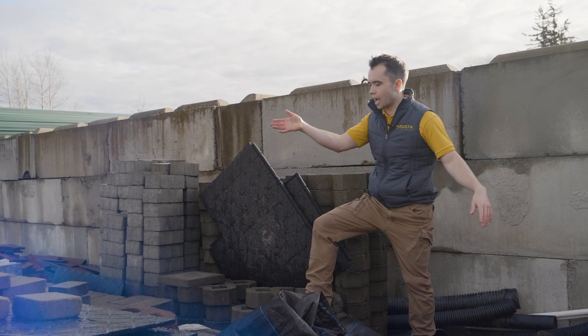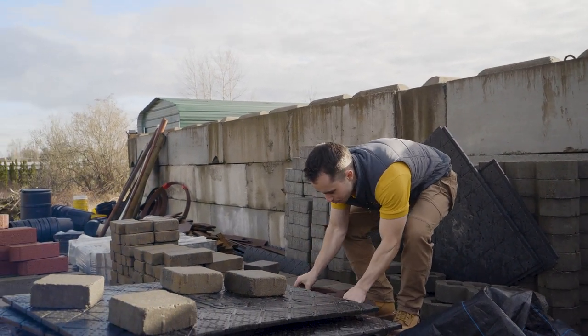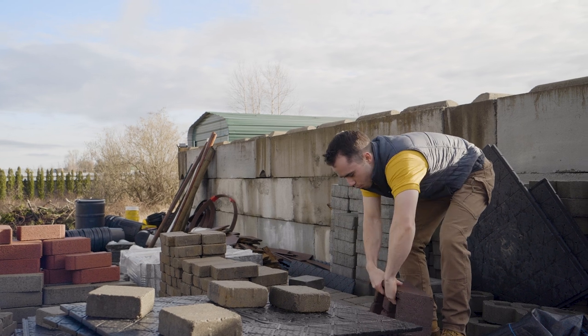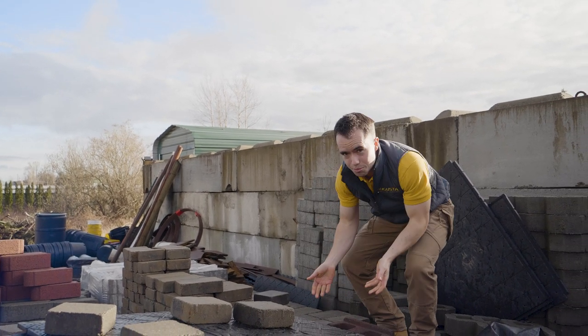We took jobs that had one-off types of blocks. This block here, for example — we never use red blocks for walls. Literally never. But one job, we of course had to use it, and now it's sitting here in the material graveyard.